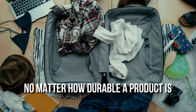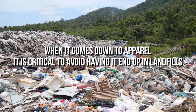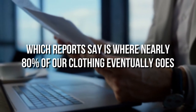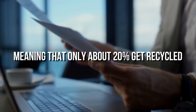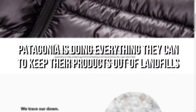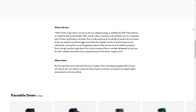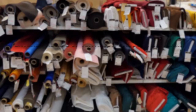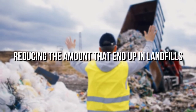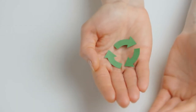No matter how durable a product is, it will one day no longer be useful. When it comes to apparel, it's critical to avoid having it end up in landfills, which reports say is where nearly 80% of our clothing eventually goes, meaning only about 20% gets recycled. Through their Worn Wear program, Patagonia is doing everything they can to keep their products out of landfills. Patagonia tells us that 87% of the items they produce use recycled materials. Their Worn Wear program is said to extend the life of textiles by about two years, reducing the amount that ends up in landfills. Moving forward, Patagonia continues to look for ways to encourage the recycling and reuse of their materials.